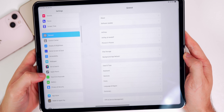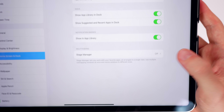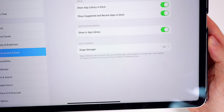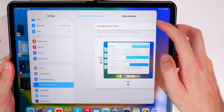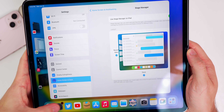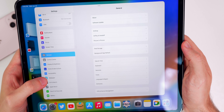On iPadOS 16 beta 2, if you go into Settings and scroll down, there's a new section under Home Screen and Dock called Stage Manager. It says Stage Manager lets you work with your favorite apps arranged in a single view, use multiple overlapping windows at once, and resize windows to different sizes. You can enable or disable it right there — though there was a visible bug where the settings got cut off briefly, it does work.